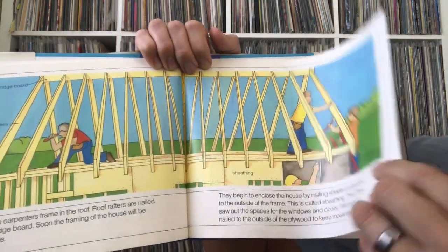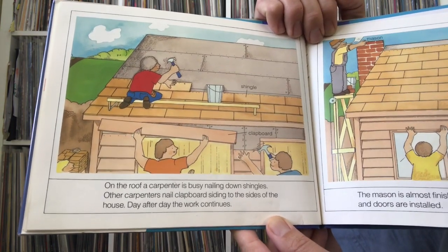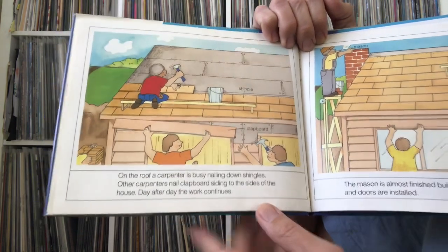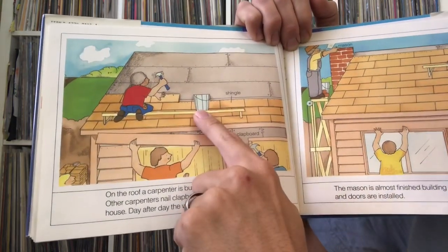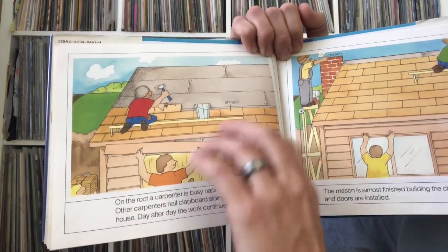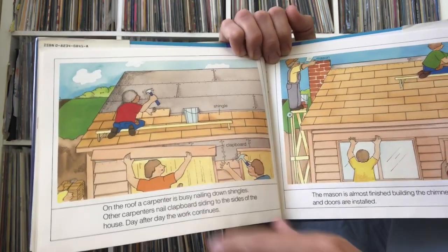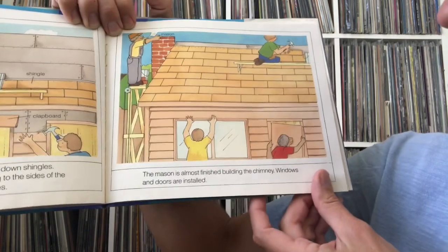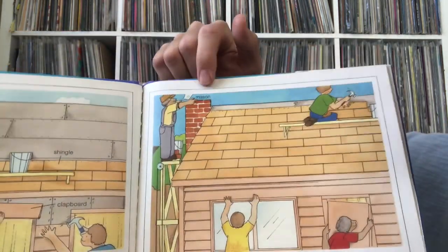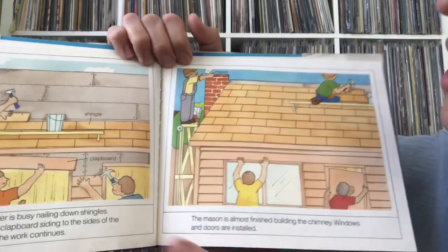On the roof, a carpenter is busy nailing down shingles. Other carpenters nail clapboard siding to the sides of the house — day after day the work continues. There are different types of siding; some houses have brick on the outside. The mason is almost finished building the chimney, and windows and doors are installed. A mason does brick work — laying bricks with mortar in between to stick them all together.